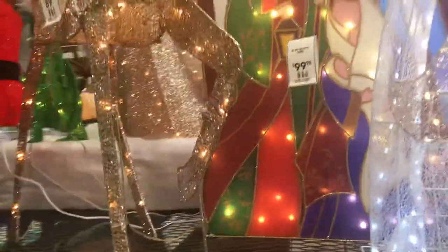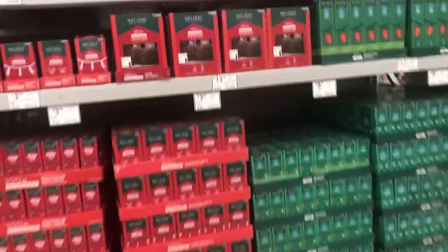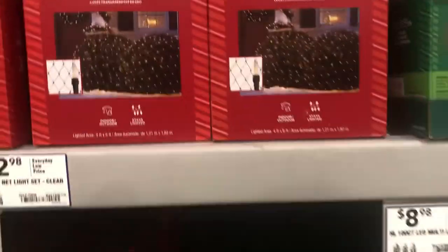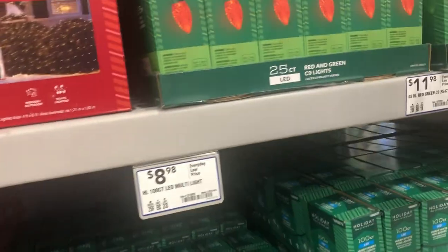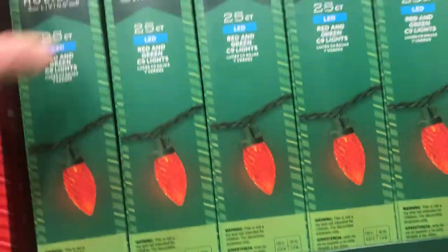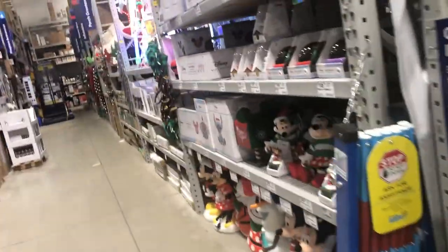Find more at Lowes.com. They got the wise men — they got the wise men and the donkey. Let's see if you're correct. Here are some more lights: these say LED and they're in green packaging, and these say incandescent and they're in red. So apparently that's Lowe's thing — green is LED, red is incandescent.